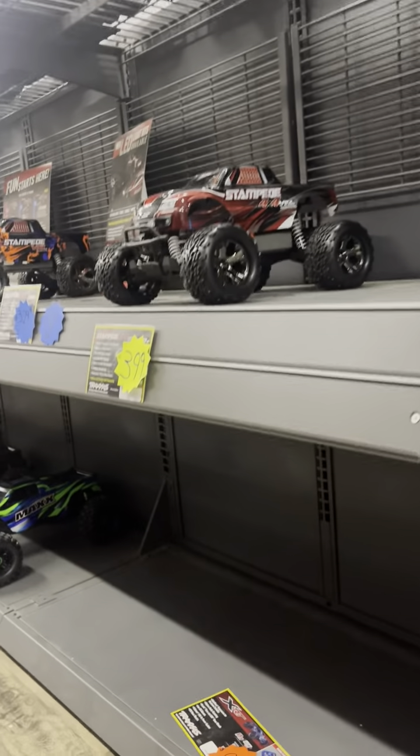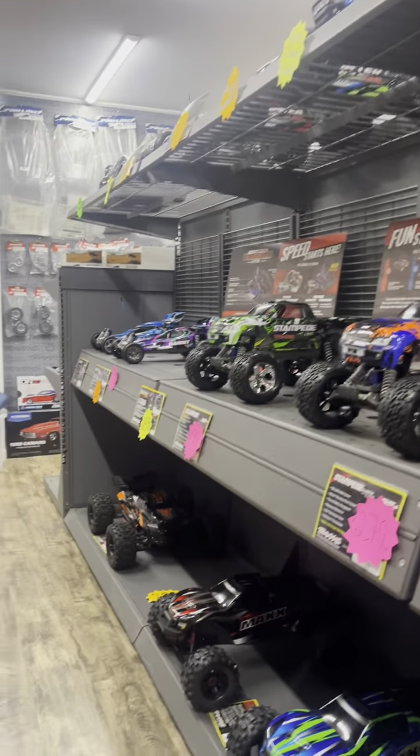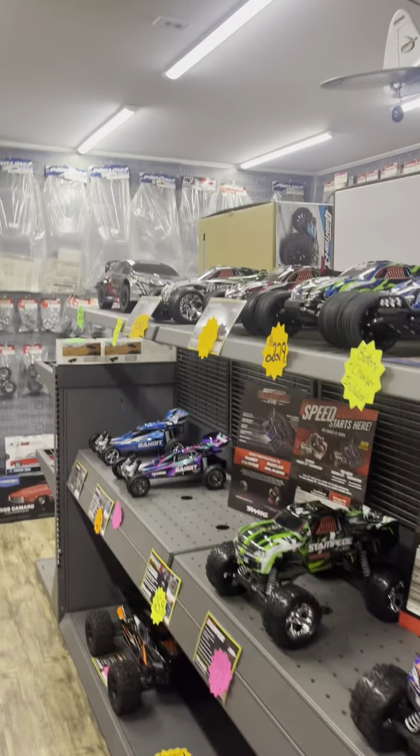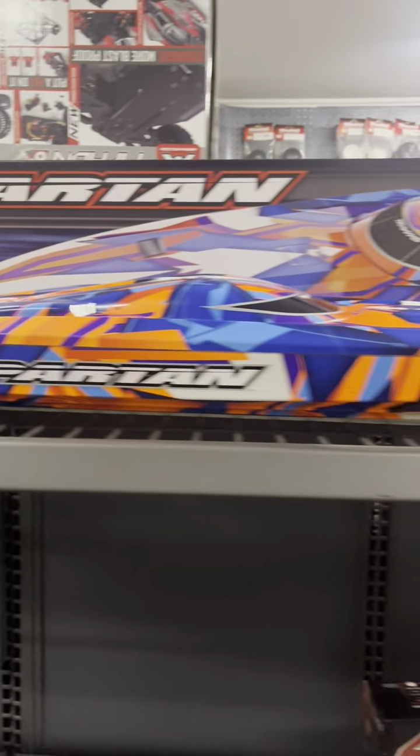Missing the XRT right now, but it is on the way. We've got Stampedes on the metal shelf there. We have two E-Maxes down there and the Sledge. Up top we have more Rustlers, the rally car that Traxxas makes, and then we've got a boat — that's the Spartan.